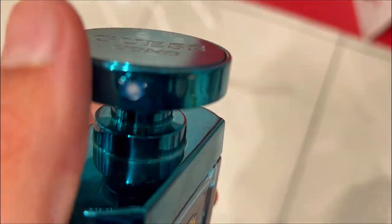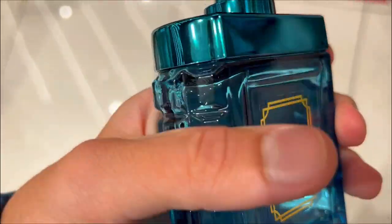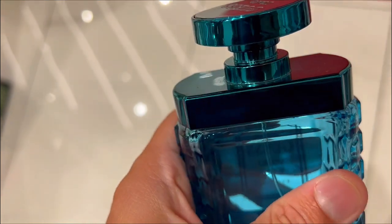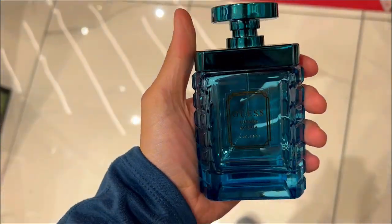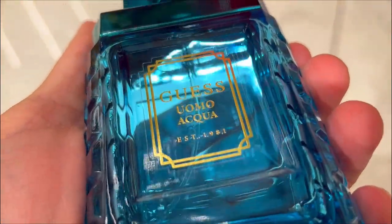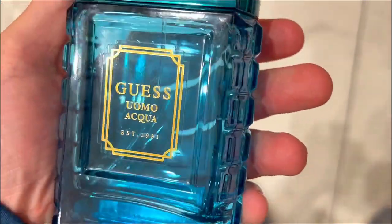Last, do you want a cologne that offers value by lasting through the day? Guess Homme Aqua, as an eau de toilette, strikes a balance between longevity and freshness. While the scent fades after a few hours, the larger 3.4-ounce bottle ensures extended use. To enhance longevity, consider upgrading to the eau de parfum for a more enduring effect. The design, inspired by Italian architecture and Mediterranean waters, further complements the cologne's versatility, making it suitable for both casual and formal settings.